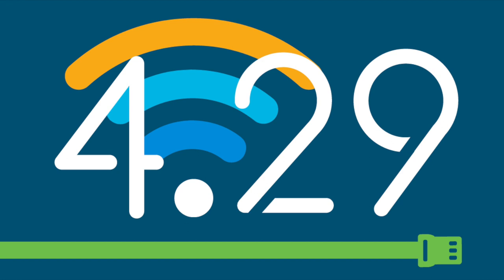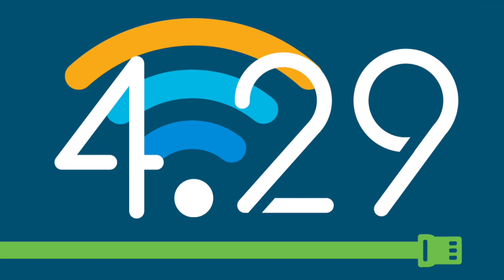You'll get invites for that event happening on April 29th. Really excited about that — and now I'm going to turn it over to Steven from our switching team to talk about switches.